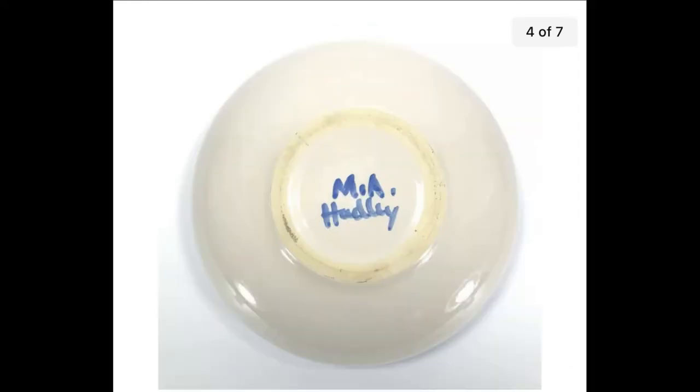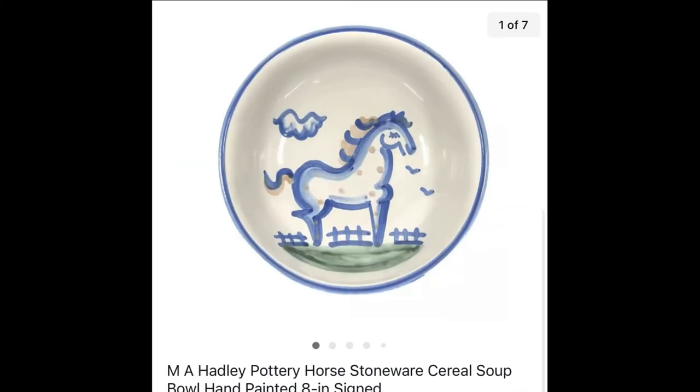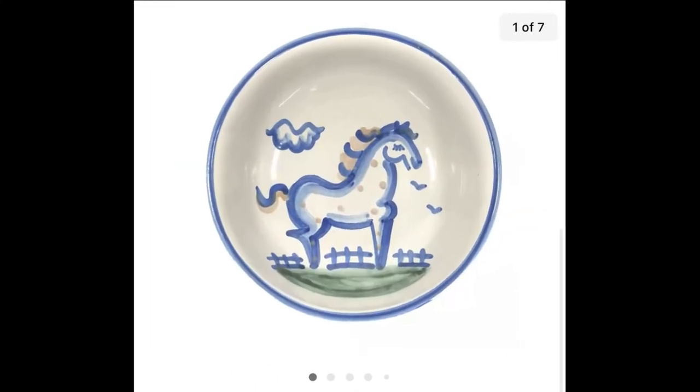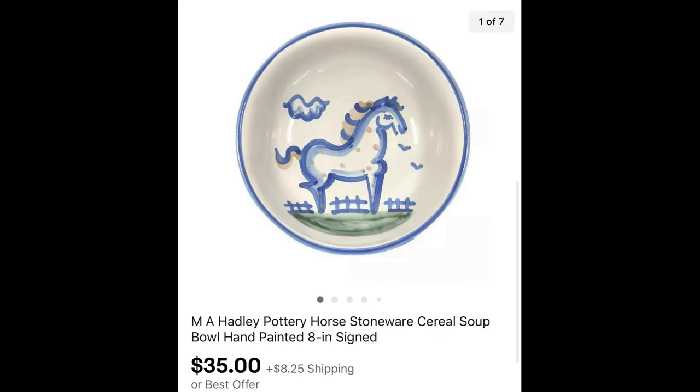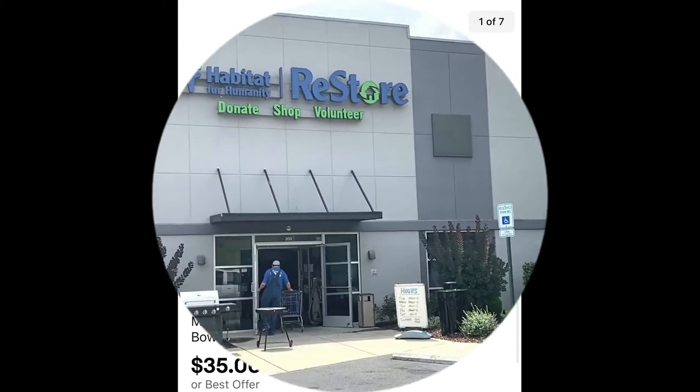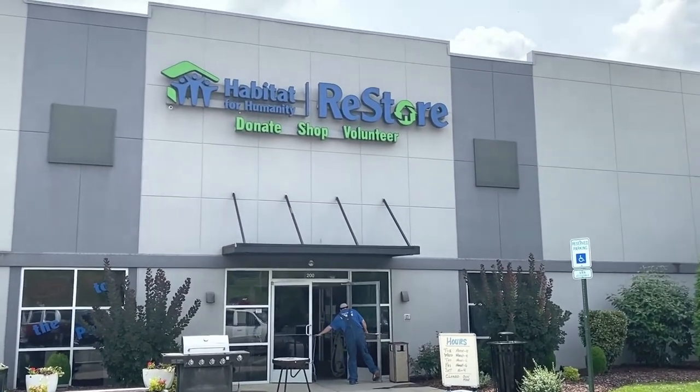This is one of Mark's finds at Goodwill — M.A. Hadley pottery, it's a horse stoneware cereal or soup bowl. Got it at Goodwill for I believe $2.99 and it sold for $35.95 plus shipping. Nice sale.